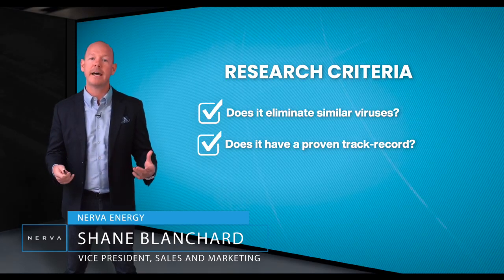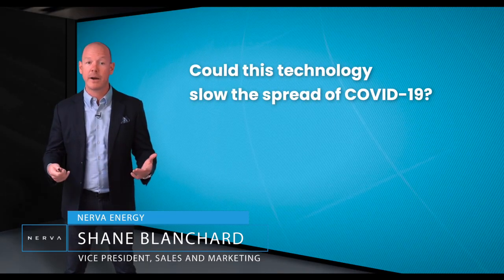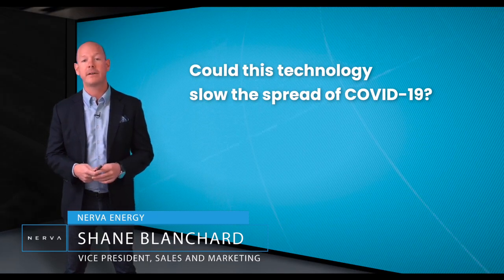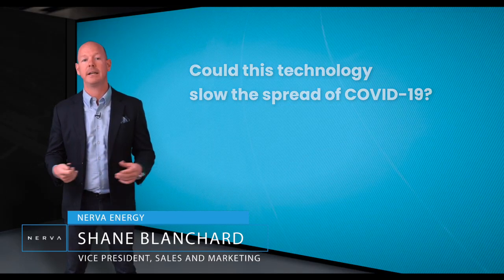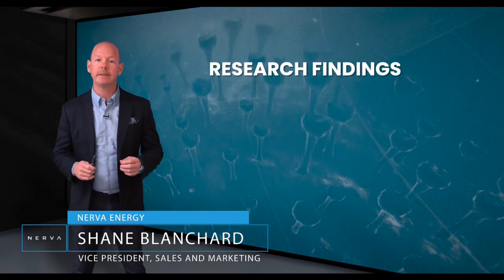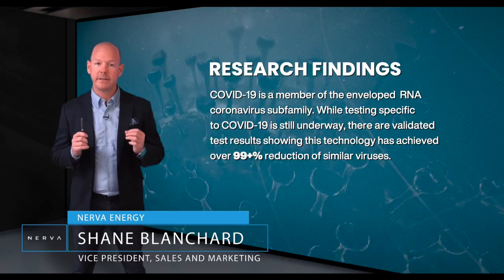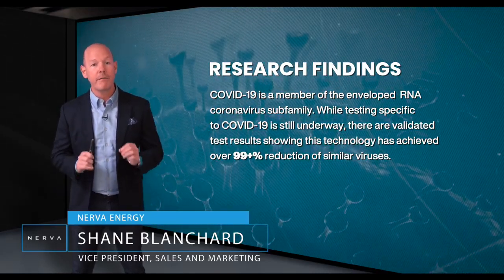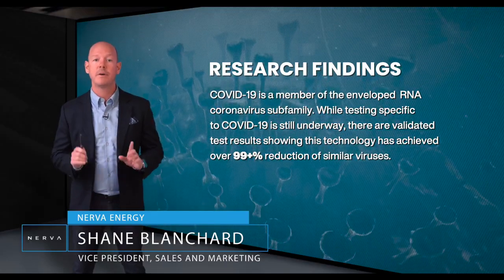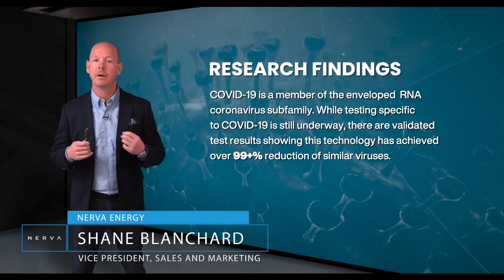Once our team satisfied that the critical criteria was met, our next question was whether or not this technology would be effective at reducing COVID-19. COVID-19 is a member of the enveloped RNA coronavirus subfamily. While testing specific to COVID-19 is still underway, there are validated test results showing the technology has achieved over 99% reduction of similar viruses.